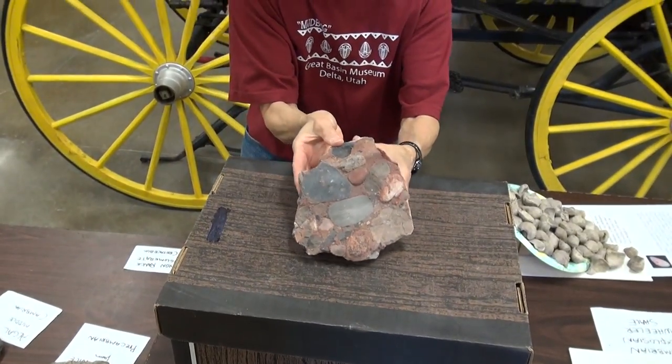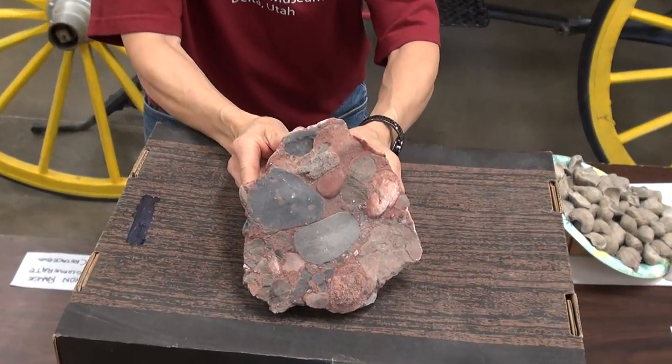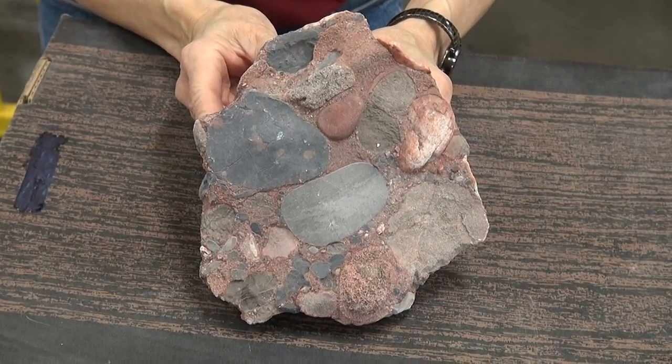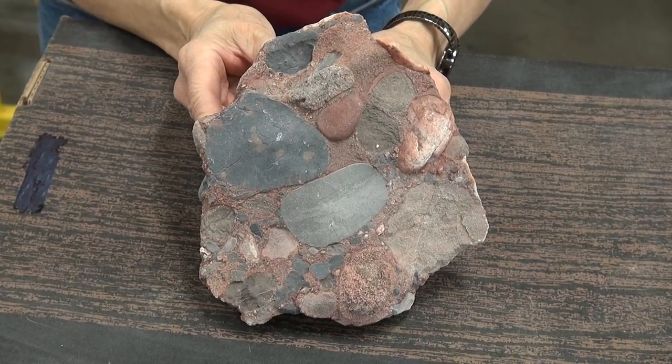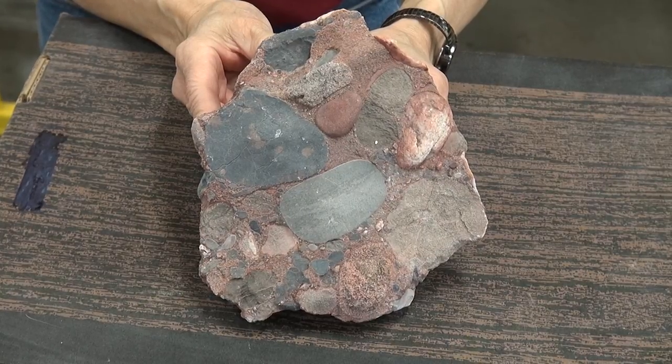Now the next rock — this isn't a fossil but this is one of my favorite rocks from our area. At the same time we were talking about, when that inland ocean existed east of Utah, right on top of us here was a huge mountain range.